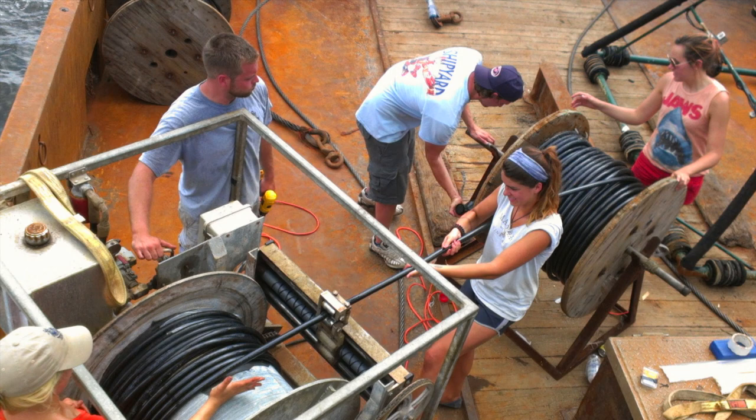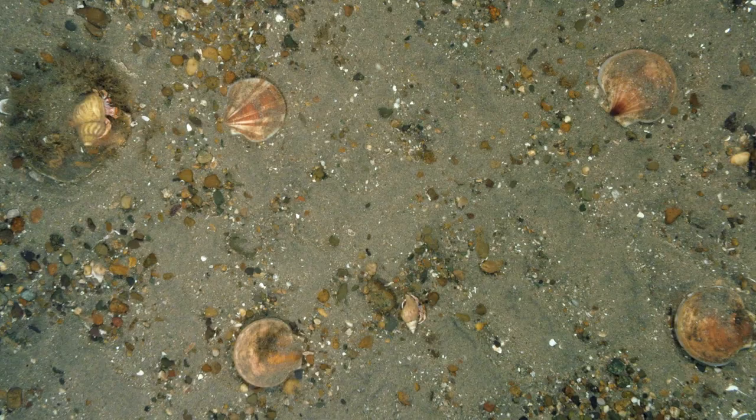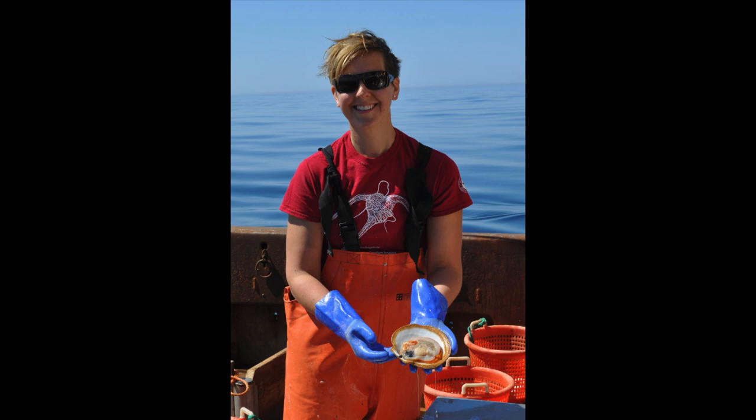We came up with this drop camera system. It's basically a series of cameras that you put on a metal frame and drop to the sea floor. And you use basic quadrat science to count the number of scallops within the area. And then you multiply it up by the area you survey. It's designed to go on any of the fishing boats in the fleet. There's about 350 vessels in the fleet. New Bedford is the number one fishing seaport in the nation and has been for 20 years.